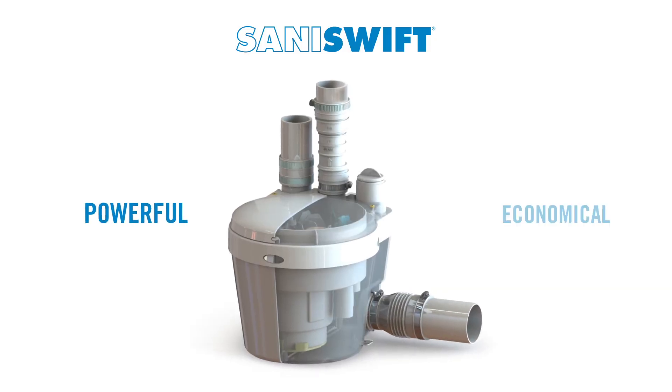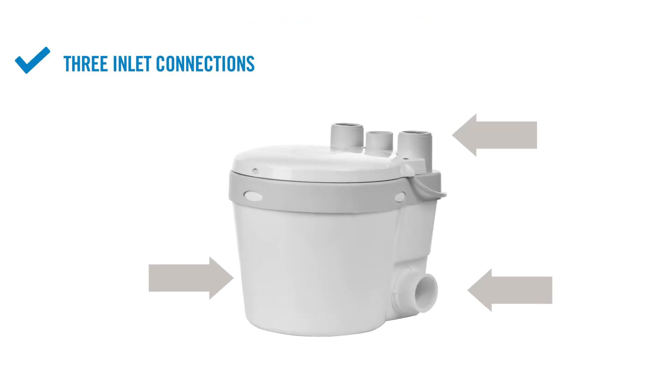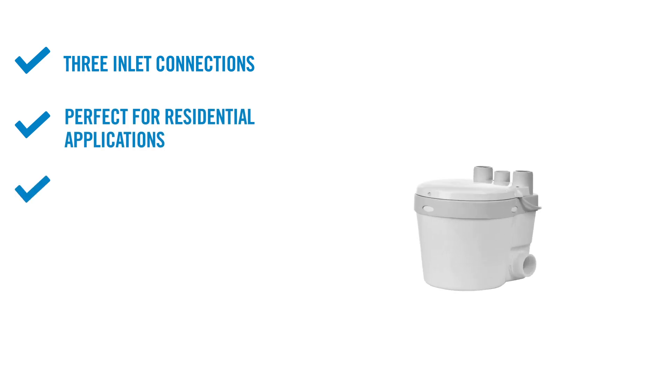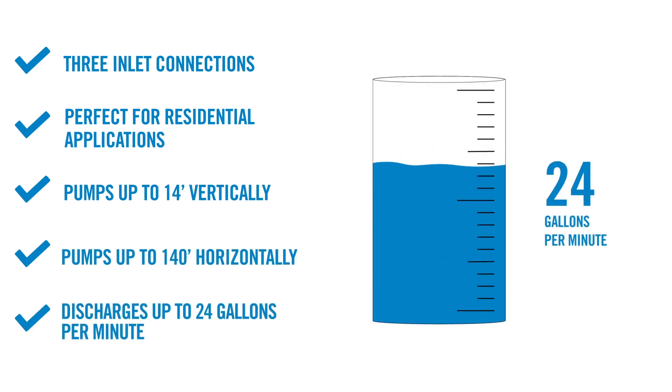The SaniSwift is powerful and economical with a compact design, making it perfect for installations anywhere. It has three inlet connections and is perfect for residential applications. It pumps up to 14 feet vertically and/or 140 feet horizontally, and can discharge up to 24 gallons per minute.